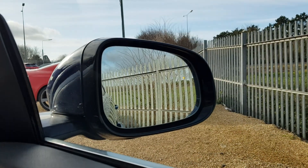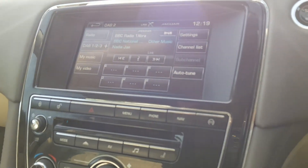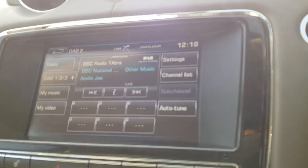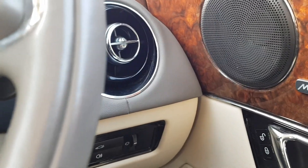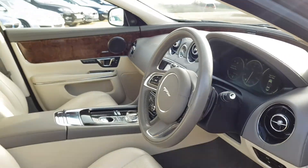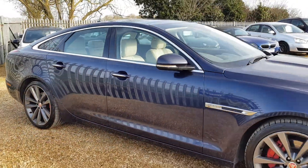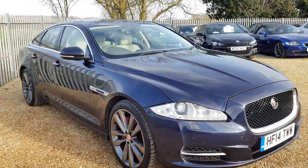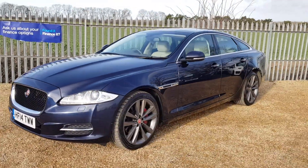You've got blind spot detection which is working, as well as parking sensors and reverse camera, all working. If you are interested in this lovely Jaguar XJ, you can visit our website at carfirm.co.uk. There's only £100 to hold this vehicle, fully refundable — all we ask is for you to come down and view the car within 7 days. To leave an enquiry, our email is sales@carfirm.co.uk.